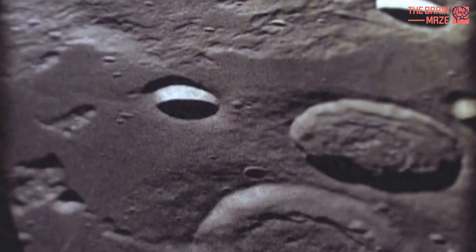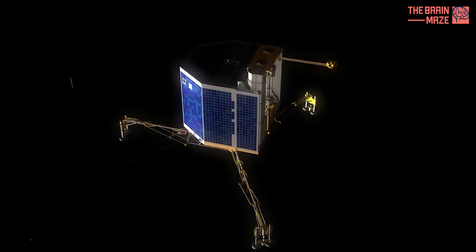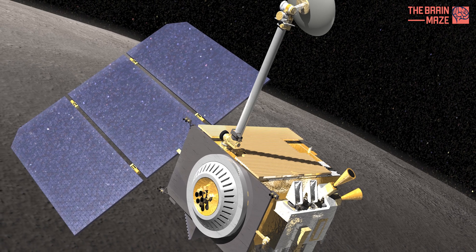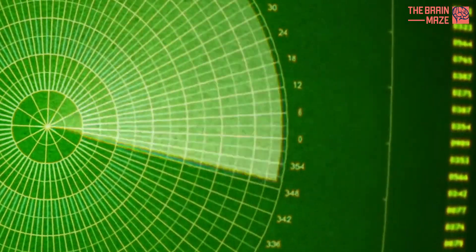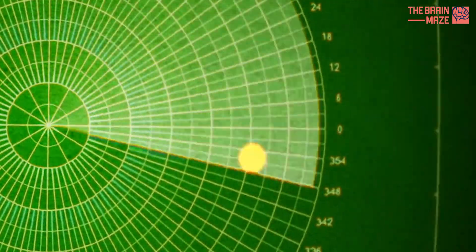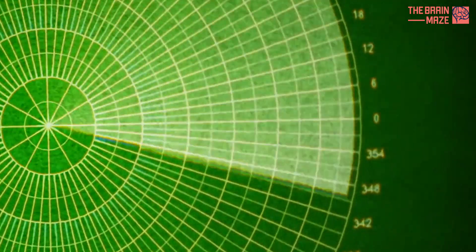So how did they find this hidden lunar chamber? The answer lies with a little spacecraft called the Lunar Reconnaissance Orbiter, or LRO for short. Back in 2010, LRO's miniature radiofrequency instrument collected some data. Using new analysis techniques, researchers were able to reanalyze that data and spot something special — radar reflections that hinted at a hidden cavity.